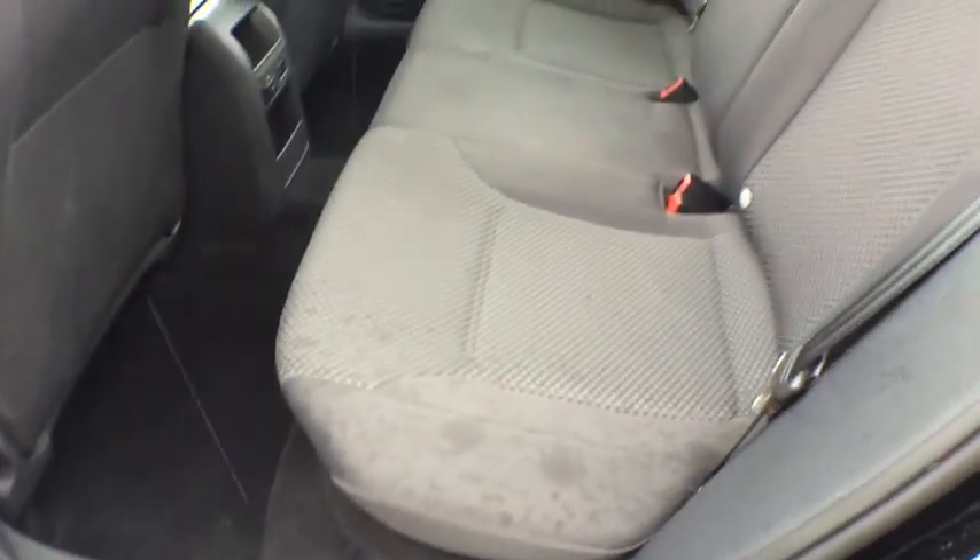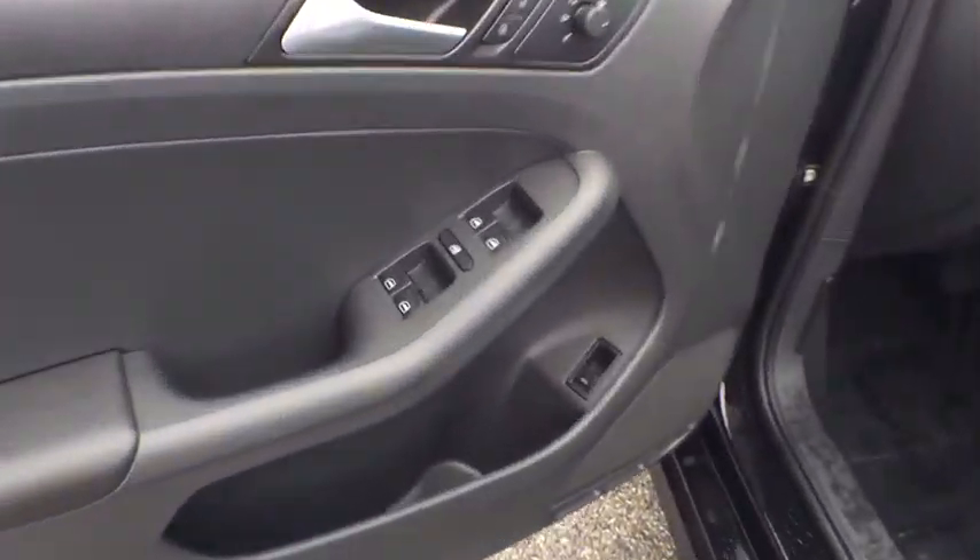CD player. Brake assist. Overhead console. Tachometer. Remote keyless entry. Panic alarm. Tilt steering wheel. Driver vanity mirror. Front reading lamps.